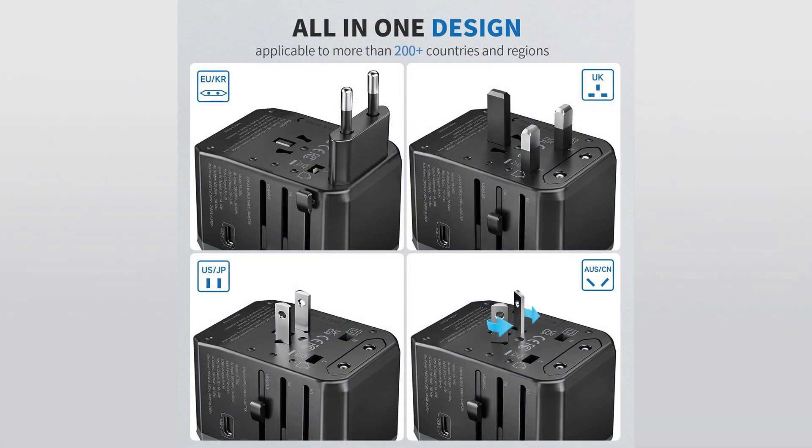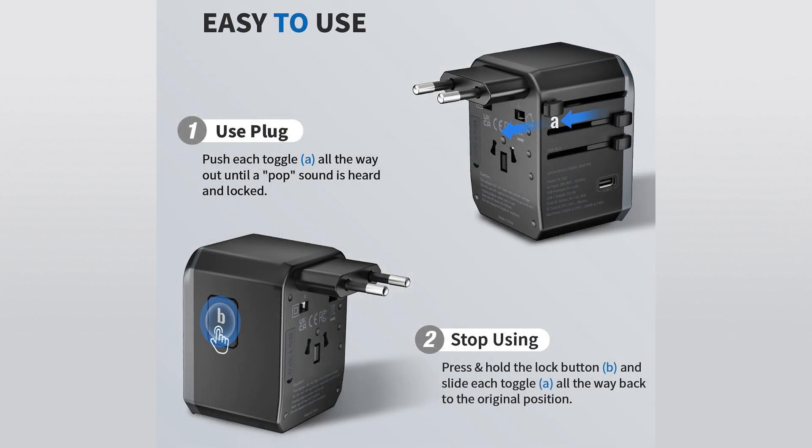Introducing the Epica Universal Travel Adapter — your ultimate travel companion. With its all-in-one design, this adapter is applicable to more than 200 countries and regions worldwide, notably covering EU/KR, UK, US/JP, AL/CN, and many more. Stay connected wherever you go with Epica. Simple and intuitive, the Epica Universal Travel Adapter is easy to use.